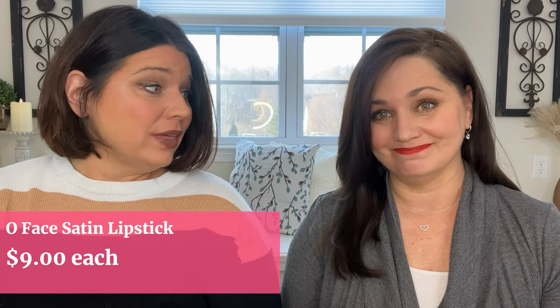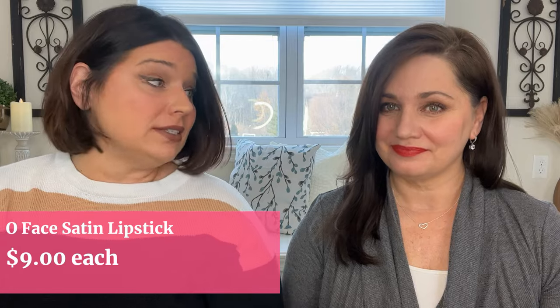What this product does not claim to be is an all-day lipstick — it doesn't claim to wear all day and it does not claim not to transfer. So we're not going to be judging it on those two criteria. And as always with ELF, what do you look forward to? The price point — all of these lipsticks come in at a retail price of $9, which is a really good price.